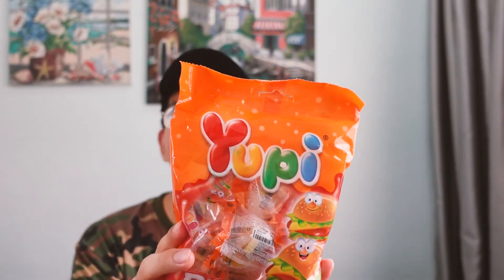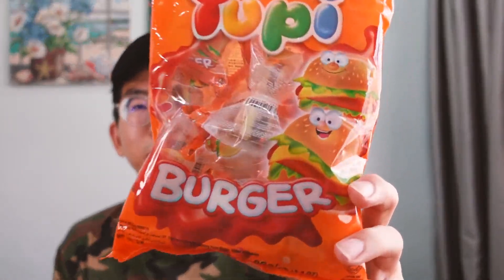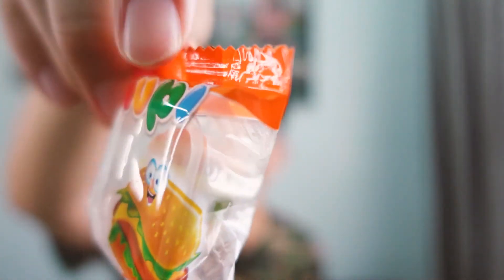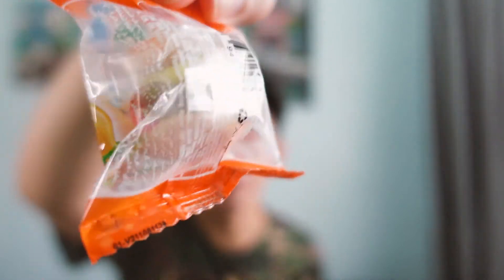The next item we have here is something called Yuppie. You might be wondering what exactly this is — it has a picture of a burger on it. I'm going to tell you right now, this is literally miniature gummy burgers. These are really, really cute burger-shaped and coloured gummies. They are chewable, they are sweet, and also really addictive.